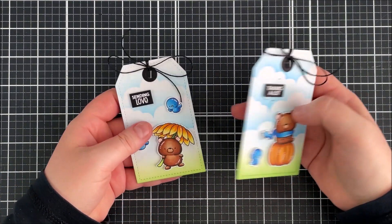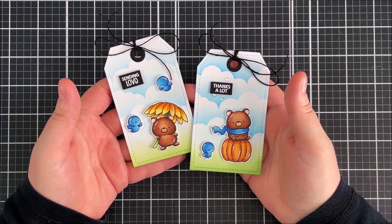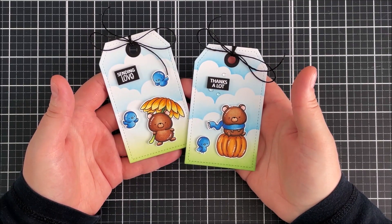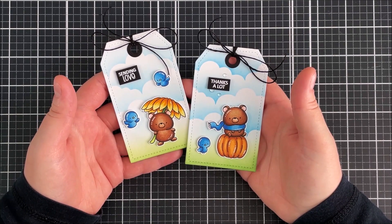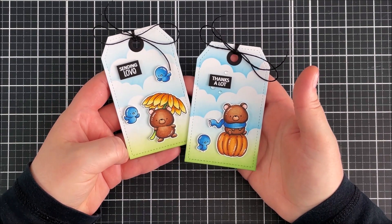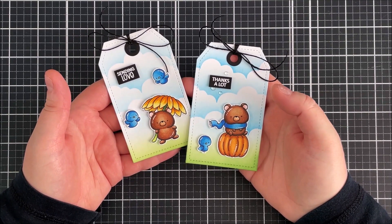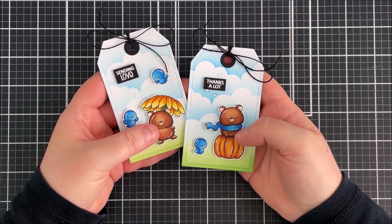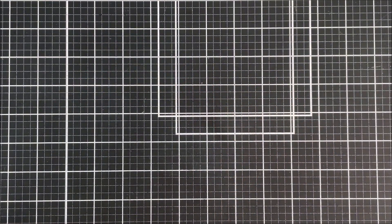I decided to create two tags using the Jump and Fall set. I loved the images and wanted to use as many as possible without creating a busy scene, so tags worked really nicely. I did some distress inking in the background, used the Cloudy Day stencil from Clearly Besotted for the clouds, and added a little green at the bottom to represent grass. I heat embossed the sentiments on black cardstock. The birds are just adorable — I used those along with the little bears, the one on the pumpkin, and the one holding the sunflower.